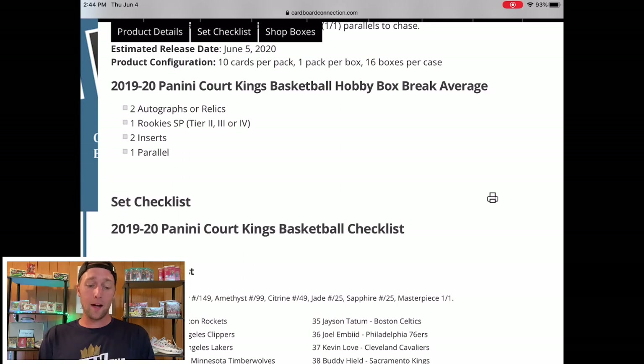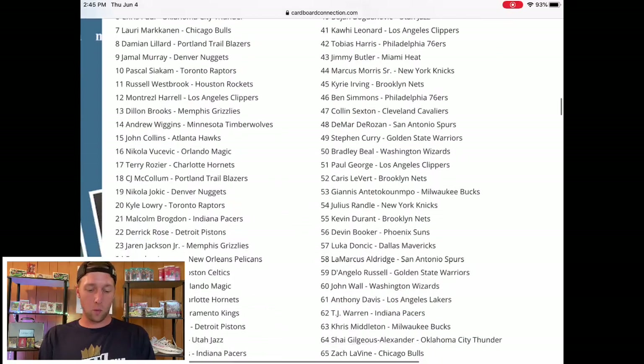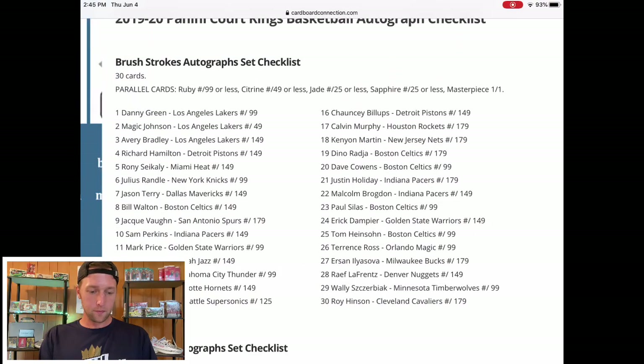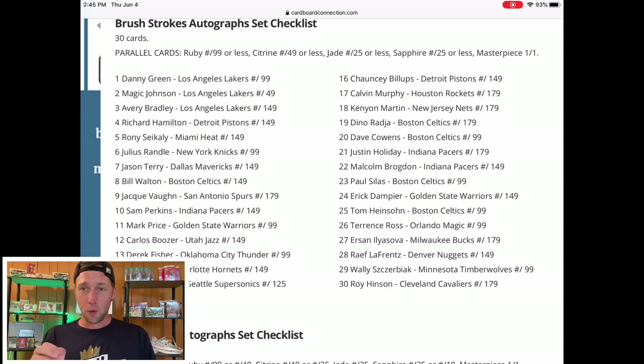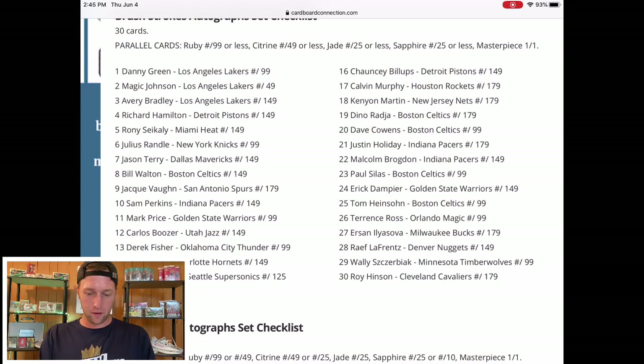Do not risk getting a hobby box. I want to jump into the checklist — this is an absolutely brutal checklist, probably the worst autograph checklist I have ever seen. For the hobby boxes you get two autographs or relics, so you're not guaranteed a certain amount of anything. It's probably going to be one auto and one relic. You also have four different tiers of rookie cards — one being the most common, four being the most rare — two inserts, and one parallel.